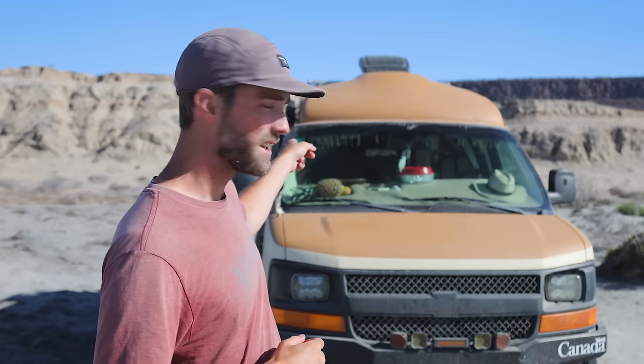Hey there folks, welcome to the Slow Roamers channel. My name is Alex, Megan my partner is inside the van. In today's video we're gonna do another van tour. I did a van tour when we first finished it about five and a half, six months ago, and today I'm going to go into a lot more detail. A few of you have been asking about certain things, curious to know how things have been going since we moved in and started traveling.